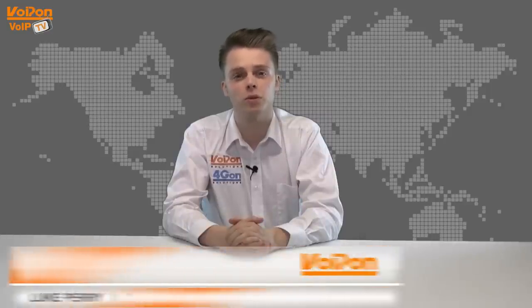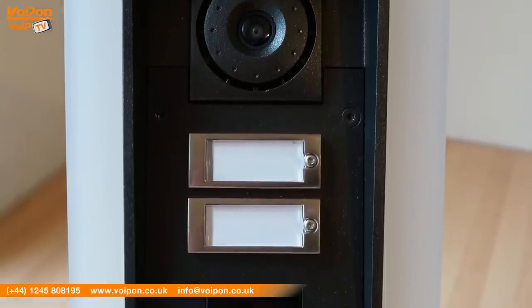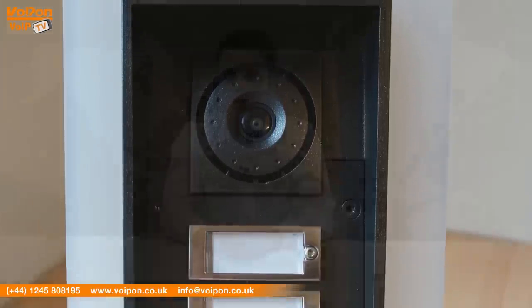Hello and welcome to VoipTV, VoipOnSolutions video product review channel. I'm Luke Perry, part of the technical sales team of VoipOnSolutions and our sister company Forgion, both leading distributors of communications equipment serving customers worldwide. Today we're going to look at the Helios IP Force, a tough SIP intercom from 2N, so let's get started.